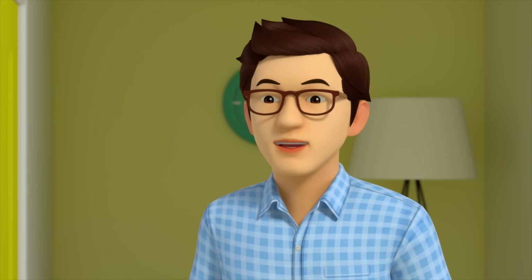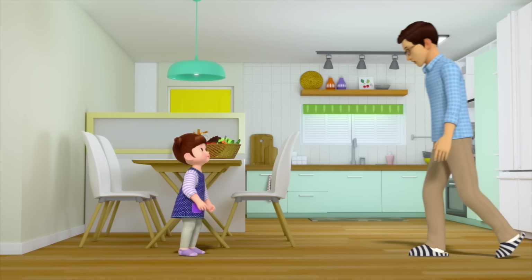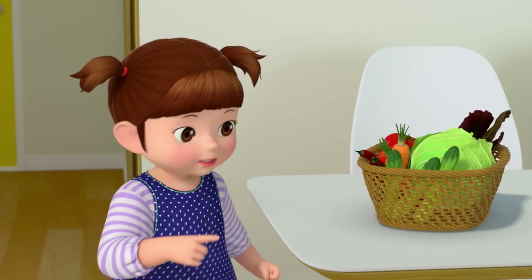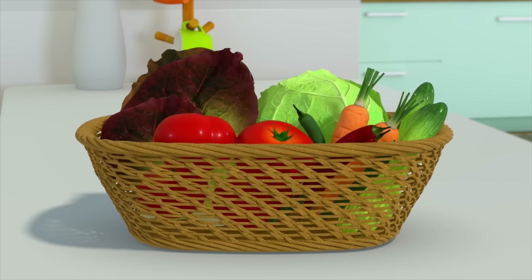Did Mommy go to the market? No, Dad. Eve's Mommy dropped these off for us. She grew all these at the community garden. And she said Eve got to help with the gardening, too. I didn't even know people could do that.